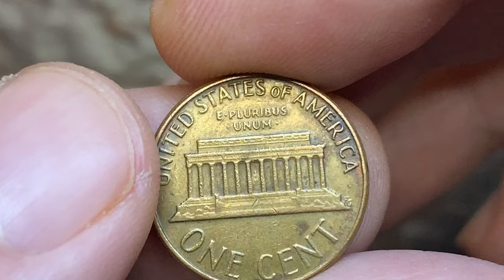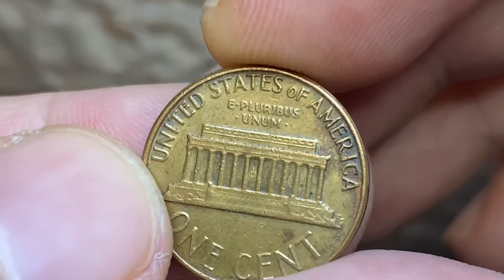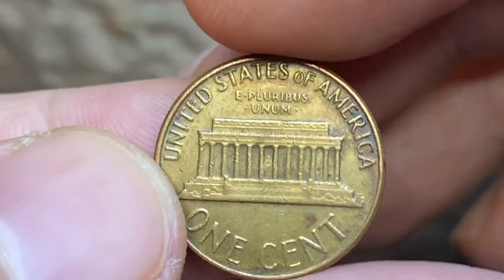Overall well struck, shortly circulated specimen with warm burnt orange hues. This specimen is worth just a few cents more than its face value due to copper melt value.